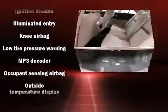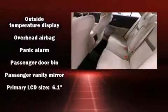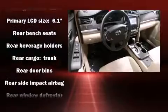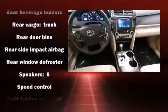Toyota ensures the safety and security of its passengers with equipment such as head curtain airbags, front and rear side impact airbags, traction control, and four-wheel disc brakes with ABS.